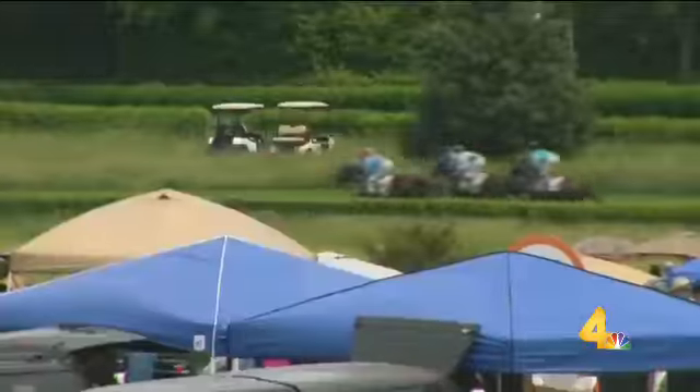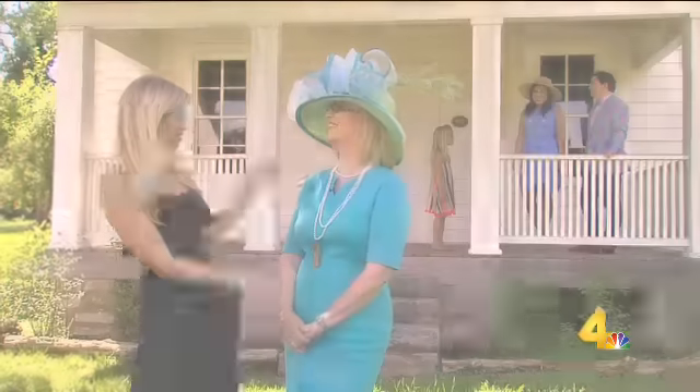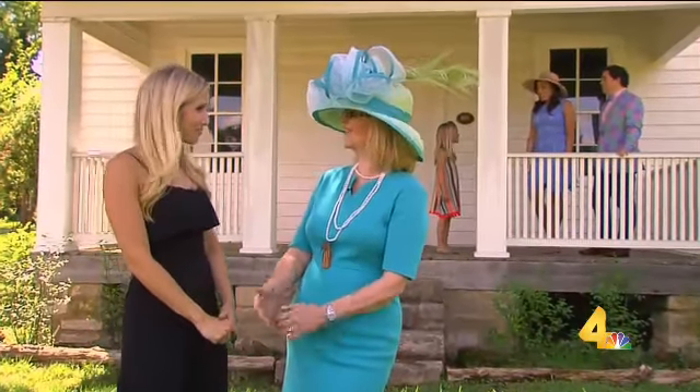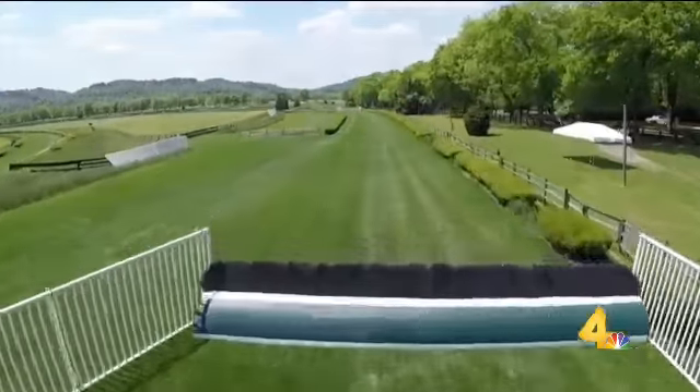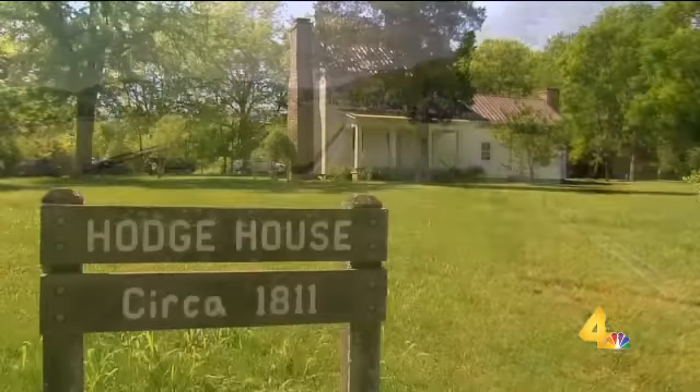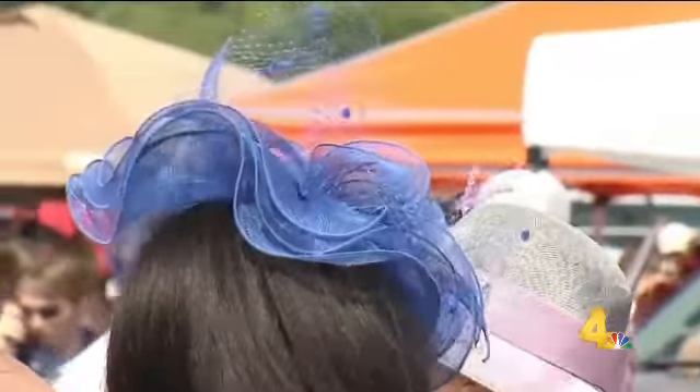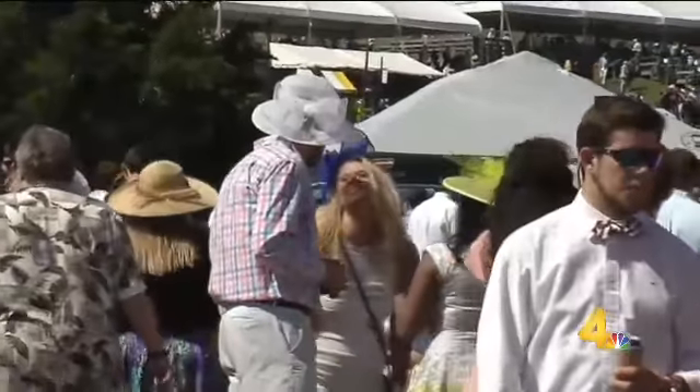The fashion at Steeplechase is as big as the races, and Georgianne, you look ready to go. You look fabulous. Thank you so much, thank you for having us here today — a beautiful place. We're right here on the grounds at Percy Warner Park, in front of the Hodge House. We're going to talk about why the fashion has become such a tradition at Steeplechase over the years.